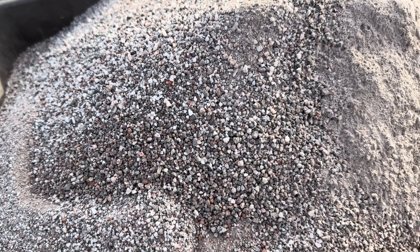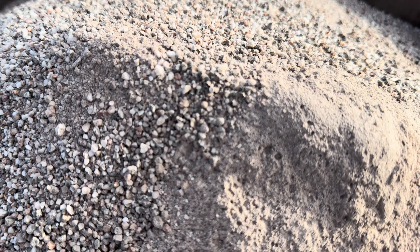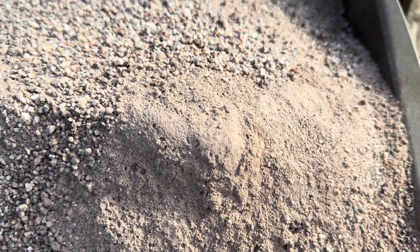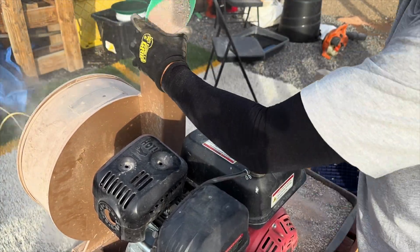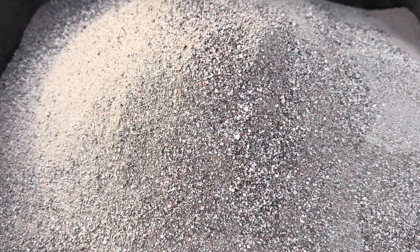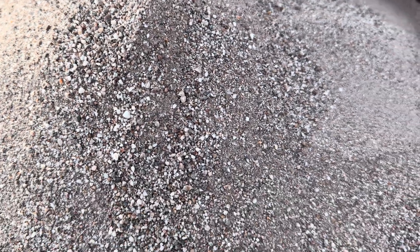Here is what our material looks like just running it through the rock crusher. I'm going to run it through the rock crusher again and it'll bring it down to a finer size, and then we'll run it through the sluice box. This is what our material looks like after running it through a second time — let's go ahead and sluice it out and see what type of concentrate we get.